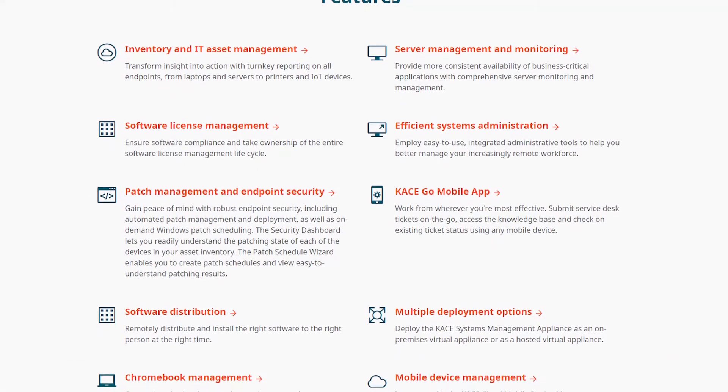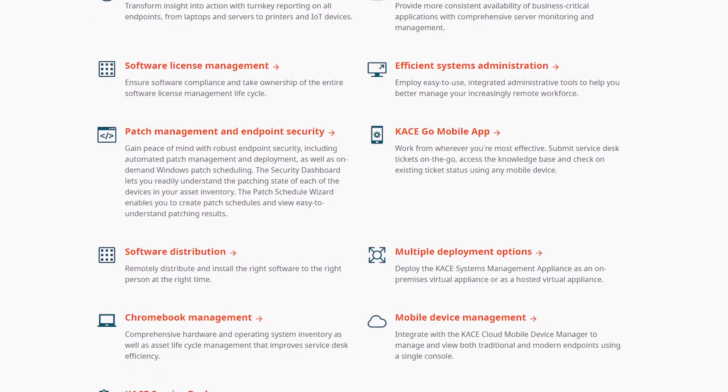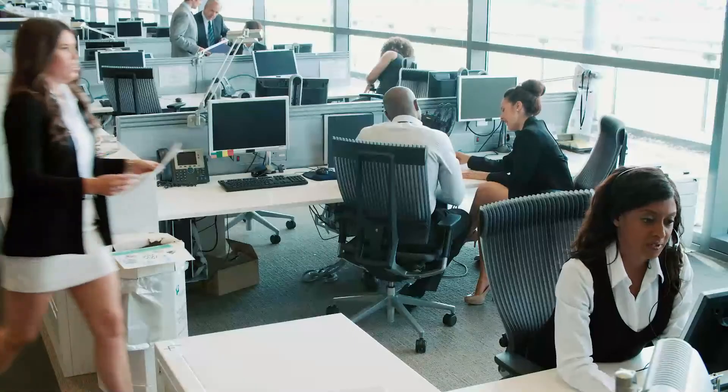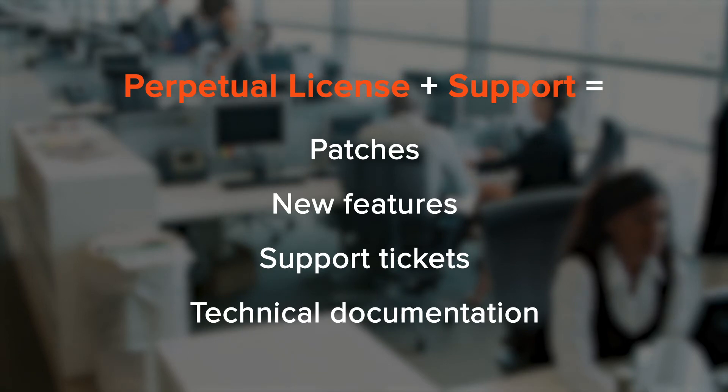You already feel confident with the features and capabilities of the CASE Systems Management Appliance. So why should you renew support? Here's the reason. Your organization has made the investment and purchased perpetual licenses. But without renewing support, you'll miss out on patches, new features, the option to raise support tickets, and access to our technical documentation.